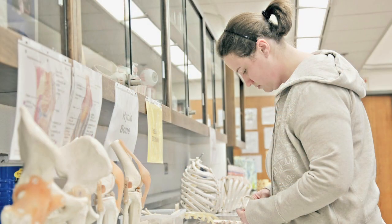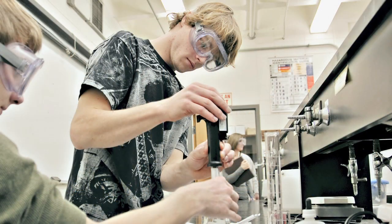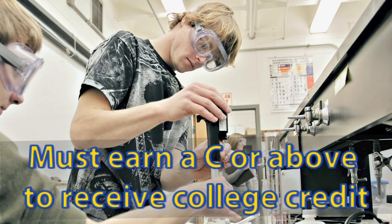Points to remember about dual credit: it's provided to you at no cost, which provides you with the savings of over $400 per course. In order to receive college credit for the courses that you enroll in, you must earn a C or above.